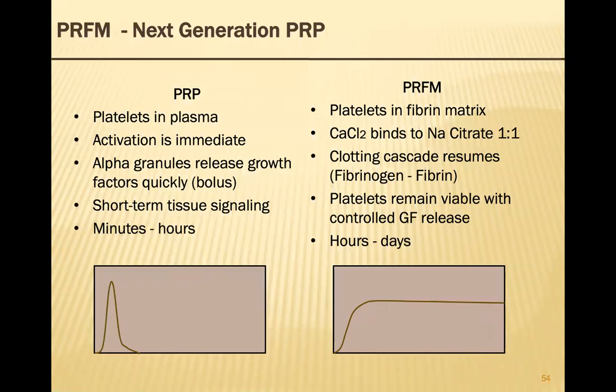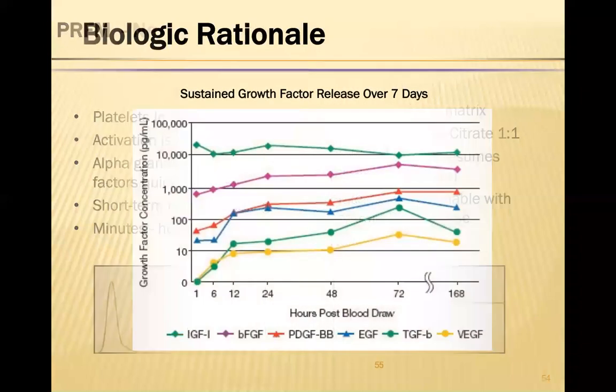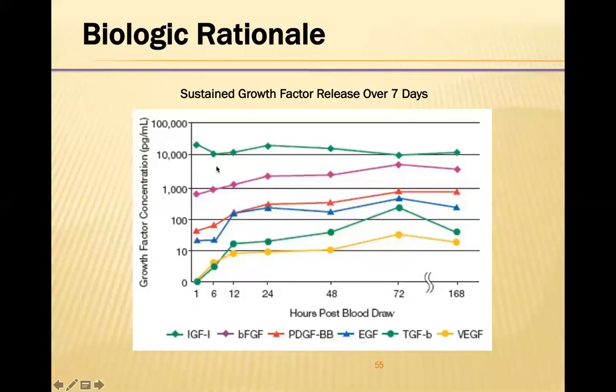With regular PRP, activation is immediate, so the activity on the tissue has really only short-term tissue signaling — working for only minutes to hours. With PRFM or Cellfill, we have a much longer effect because the PRP works in a matrix and can sit in the tissues where it's active for up to seven days. This has been shown in studies, with each of these different growth factors having activity for seven days compared to other PRPs, which are really only working for minutes to hours.